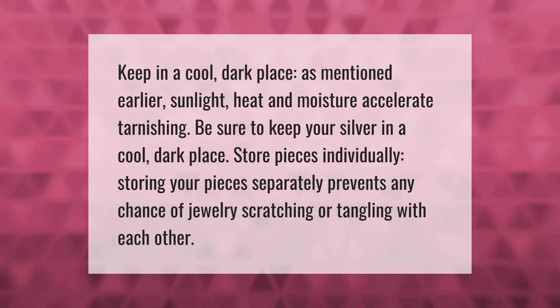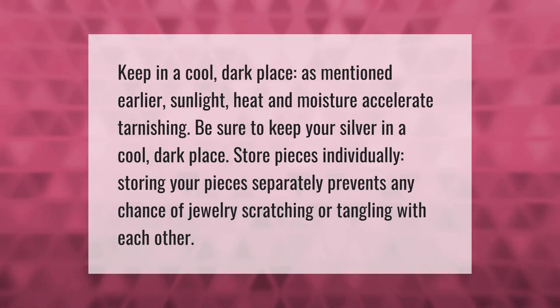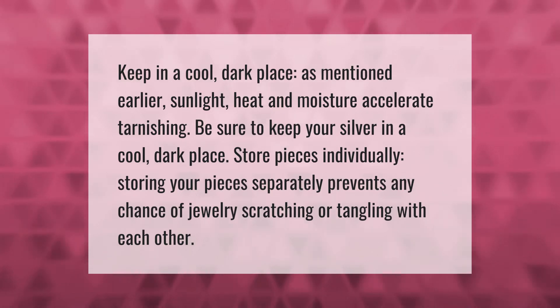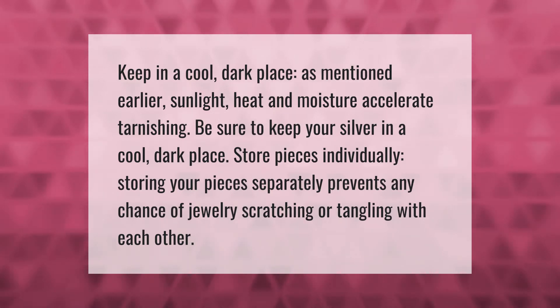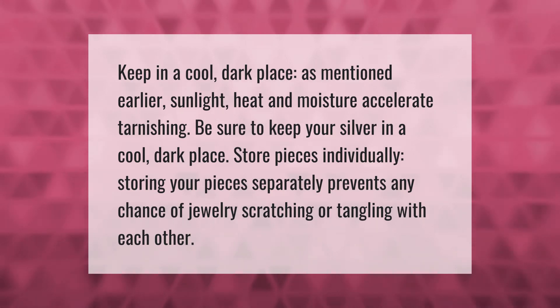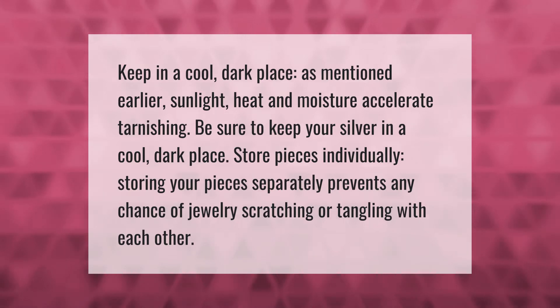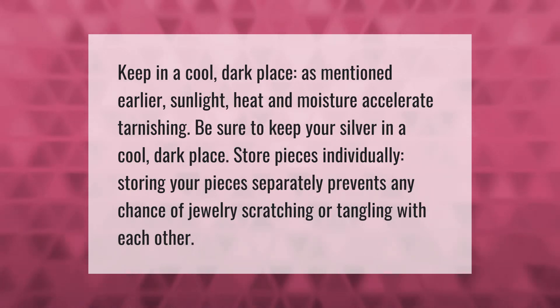Keep your silver in a cool dark place. As mentioned earlier, sunlight, heat, and moisture accelerate tarnishing. Store pieces individually — storing your pieces separately prevents any chance of jewelry scratching or tangling with each other.